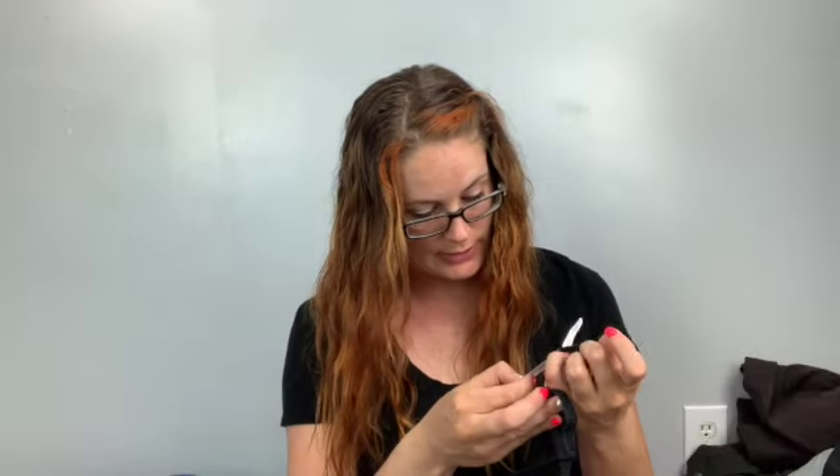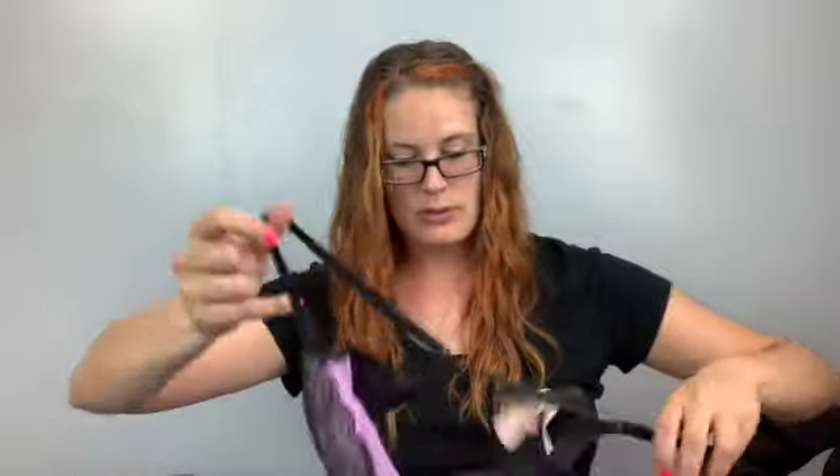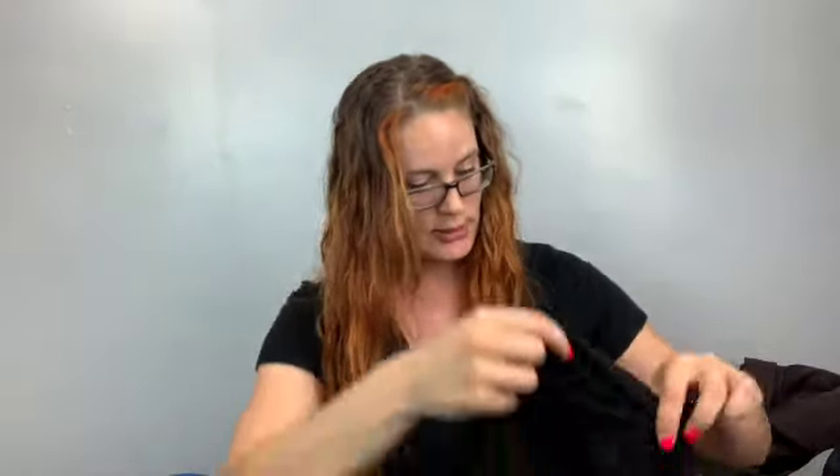Here are some more bras — we're a little all over the place! This one is new with tags, 34C Victoria's Secret, made in the Philippines. No name label but it's black and purple with a little tie in the front — lacy. One more: also Victoria's Secret, 38C, leopard print. Very nice.